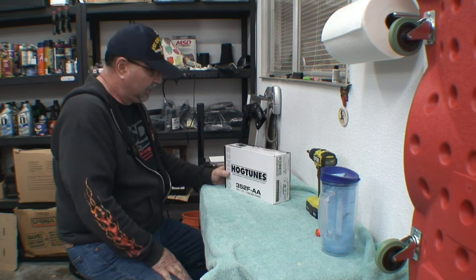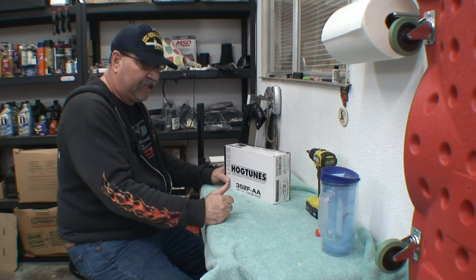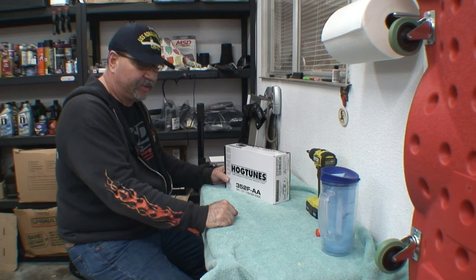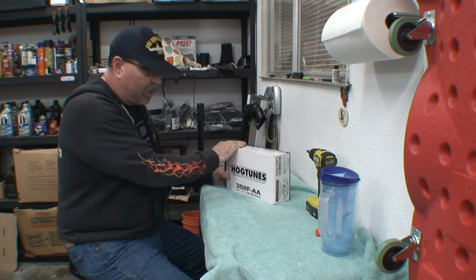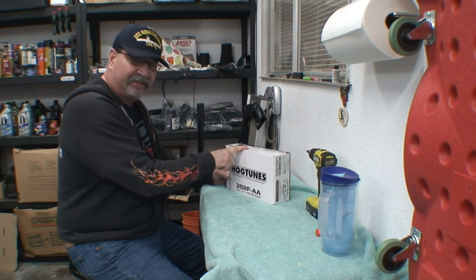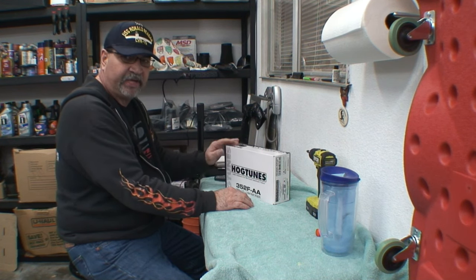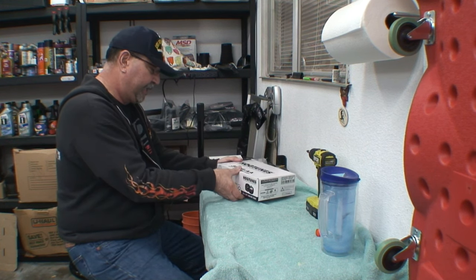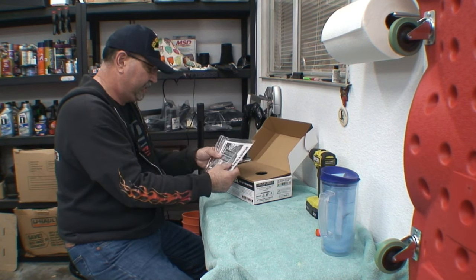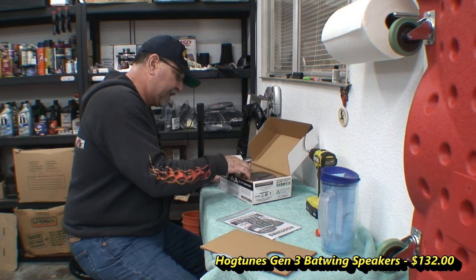Welcome back to the candy store. I just couldn't finish that system without adding some speakers. It's the first time I've ever heard bass coming out of my stock speakers. So what I ended up doing is I picked up some Hog Tunes Generation 3. There have been some different reviews on these, but they make another set that is lesser than this one. I hear this one kicks in some really decent bass. Let's take a look. Hog Tunes stickers — I like it. I got these from RevZilla, as I did with the stereo.